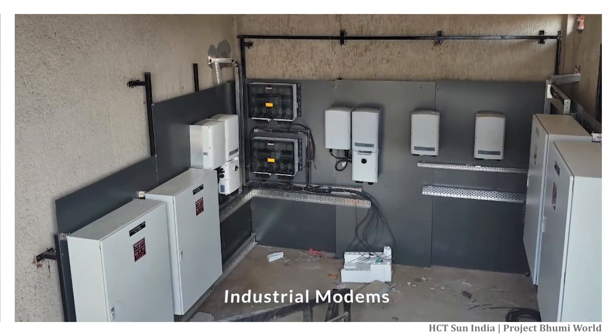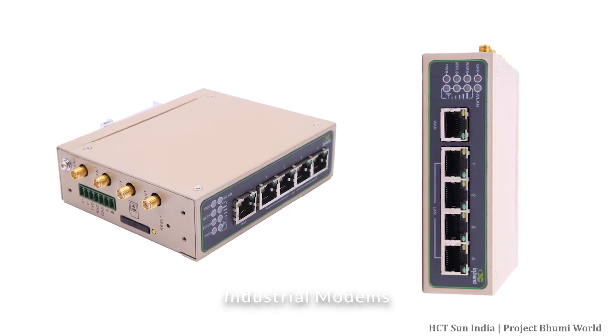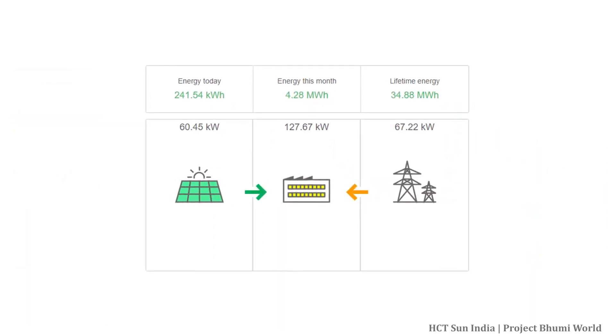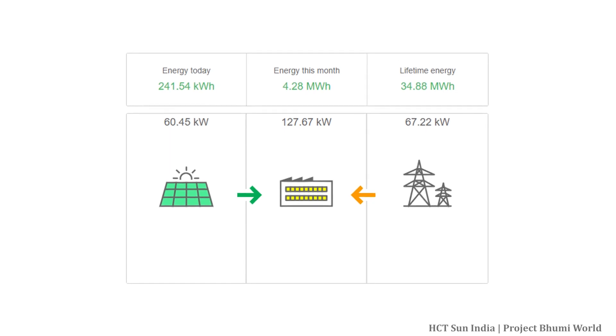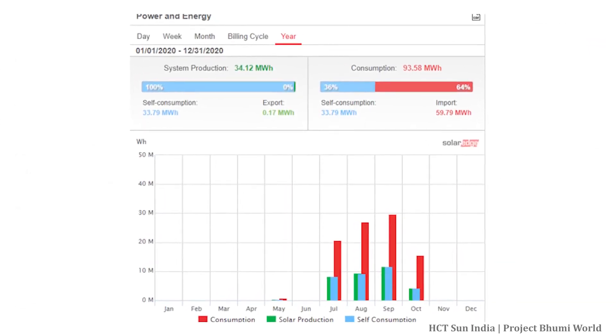We also installed industrial modems for this project, which will allow the system to always be online and interact with us. In addition, we installed special meters for each customer that will allow us to monitor the production and consumption from solar as well as consumption from Torrent Power. This will allow us to take full advantage of the solar power generated from the system.